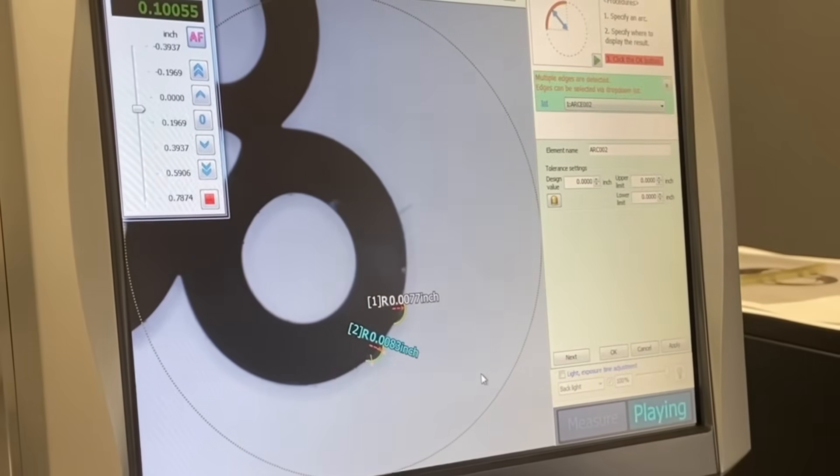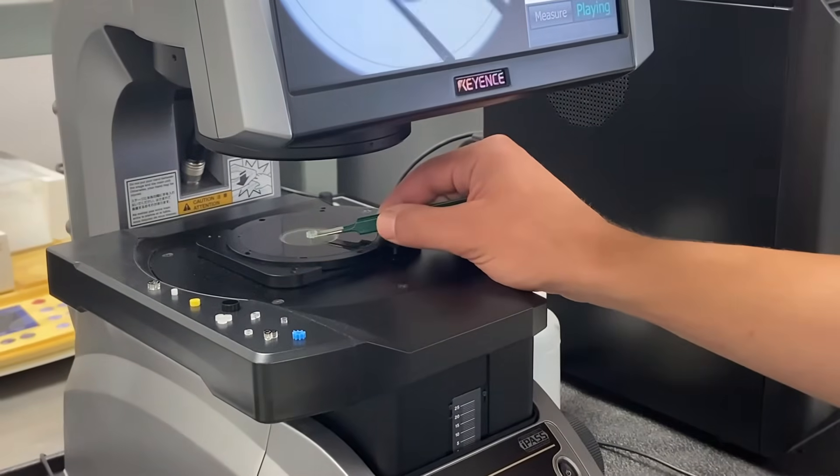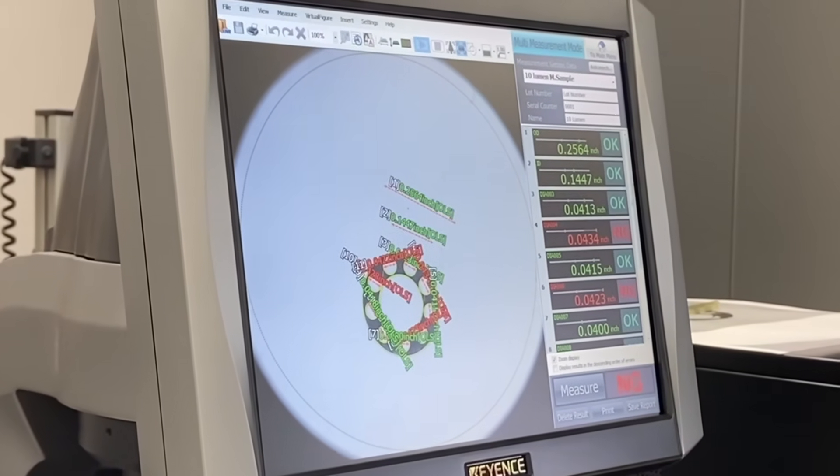It can automatically detect what is in-spec or out-of-spec, and we can set tolerances to let inspectors identify in- or out-of-spec attributes.